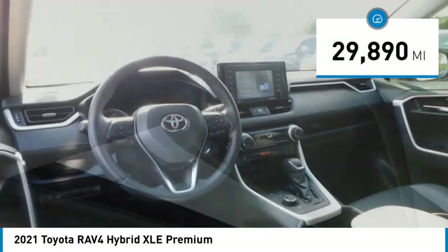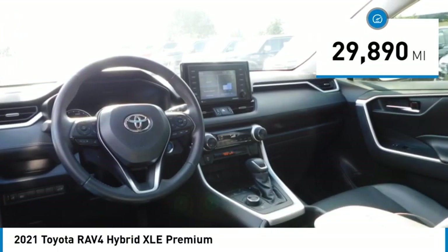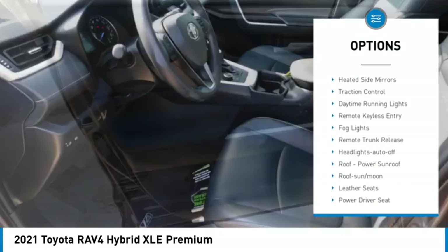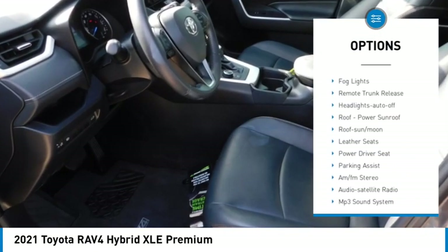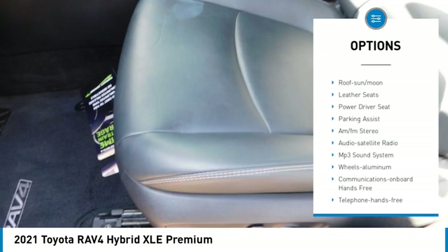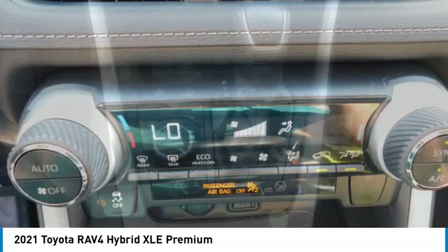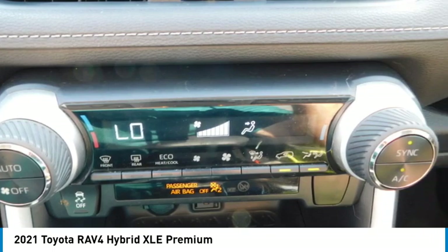This vehicle has less than 30,000 miles. Here are some of this vehicle's great options: all-wheel drive, aluminum wheels, rear spoiler, heated side mirrors, traction control, daytime running lights, remote keyless entry, fog lights, remote trunk release, and headlights auto-off.